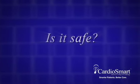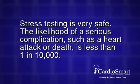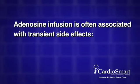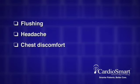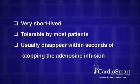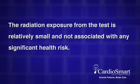Is it safe? Stress testing is very safe. The likelihood of a serious complication, such as a heart attack or death, is less than 1 in 10,000. You will be continuously monitored throughout the test by experienced personnel, and the test will be stopped if there is any indication that continuing the adenosine infusion would be unsafe. Adenosine infusion is often associated with transient side effects, ranging from a sensation of flushing to headache, chest discomfort, shortness of breath, and lightheadedness. All of these side effects are very short-lived, tolerable by most patients, and usually disappear within seconds of stopping the adenosine infusion. The radiation exposure from the test is relatively small and not associated with any significant health risk.